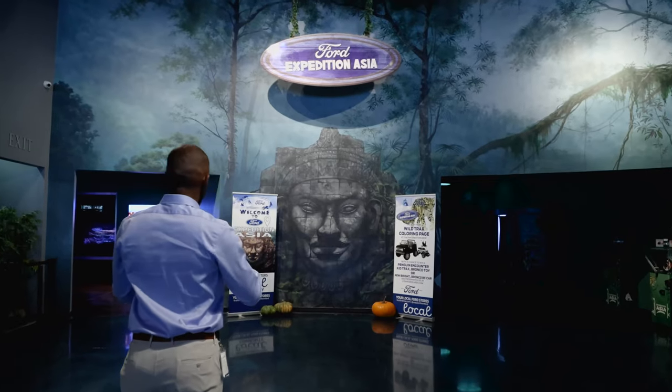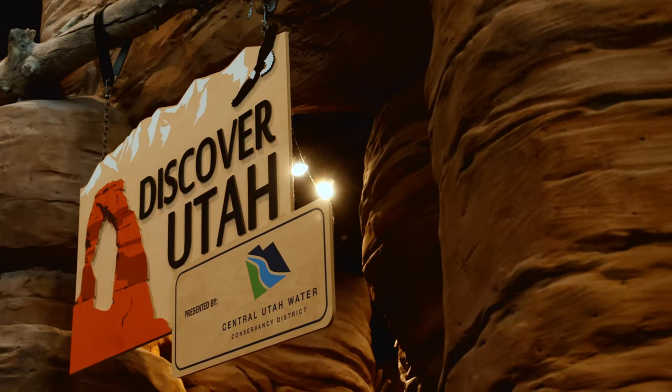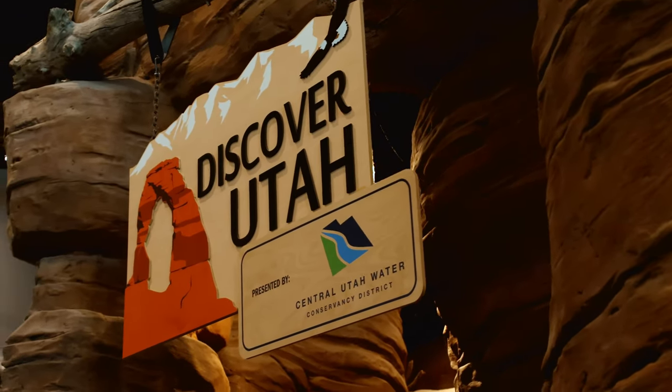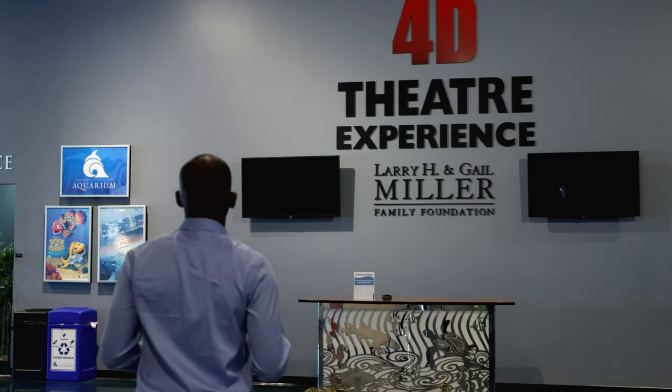If you've been in the sponsorship world — agency side, client side, or venue side — you'll understand what we go through. And if you have a platform built by people from the industry for people in the industry, that's why I say it's easy, because they get what we struggle with every day.